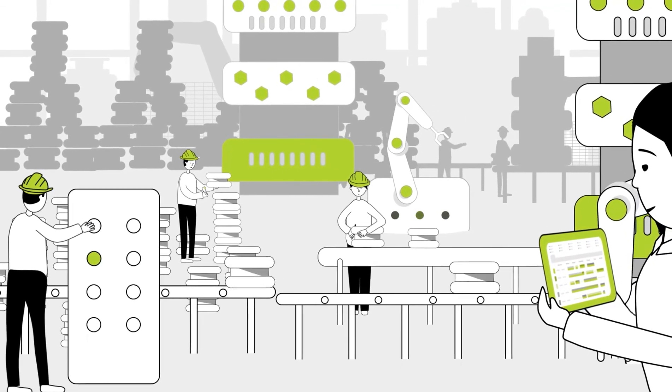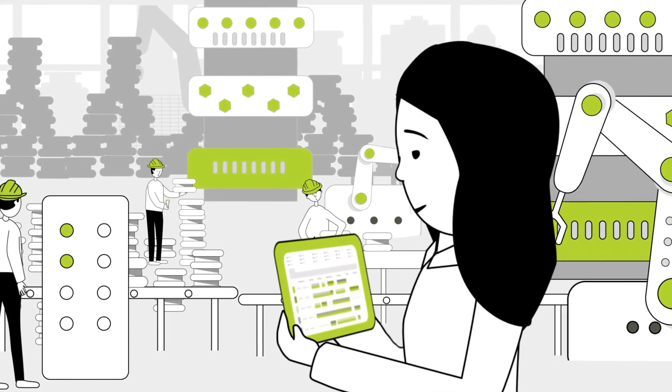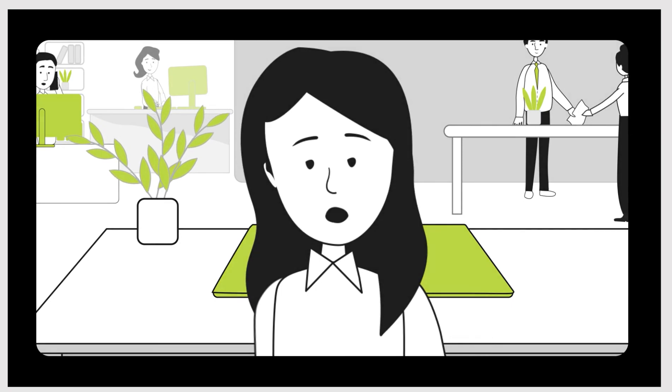With PSI-ASM, the company ensures optimum management of production scheduling, monitoring and controlling processes, and I can get my work done faster and more efficiently. I am really happy that my company has opted for the PSI-ASM platform.